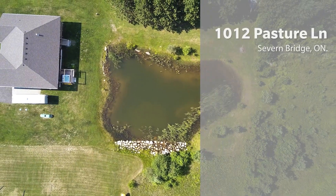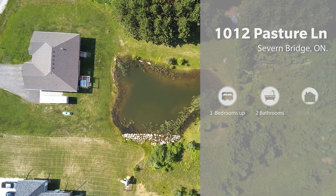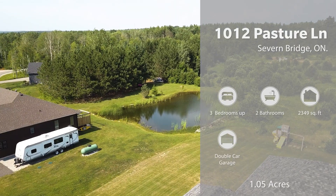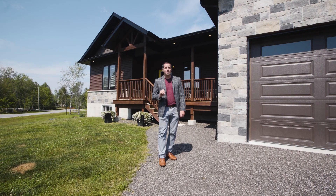This stunning raised bungalow features three bedrooms upstairs, two bathrooms, 2,349 square feet, 1.05 acres, a double car garage, and it even has your own private pond. Can you imagine that? I am so excited to show you this listing.